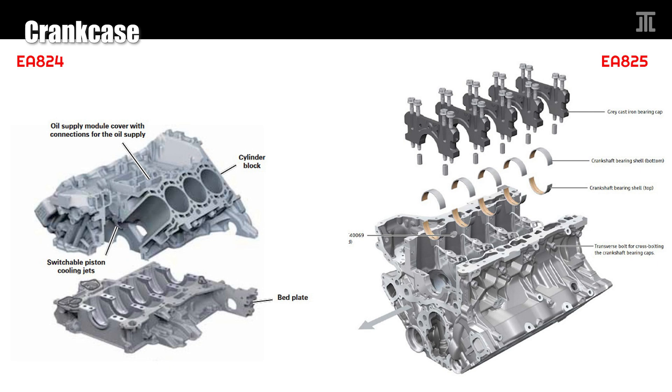Obviously, the EA825 block is a superior, more durable design.